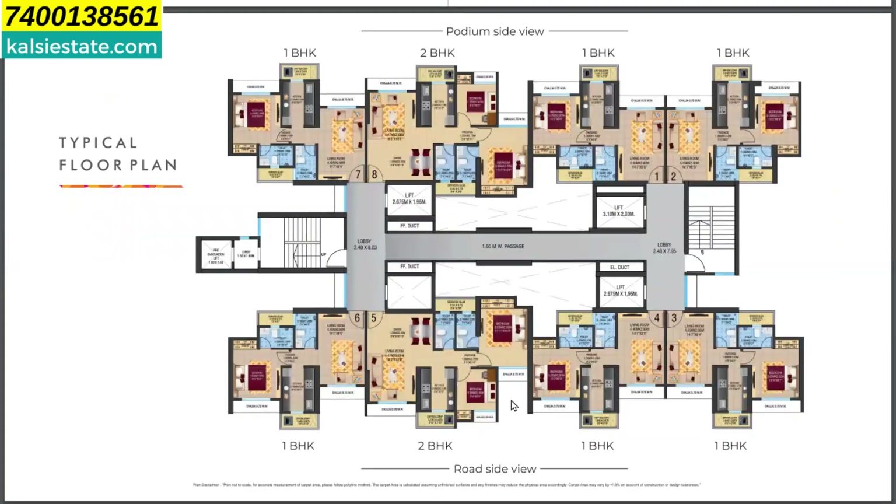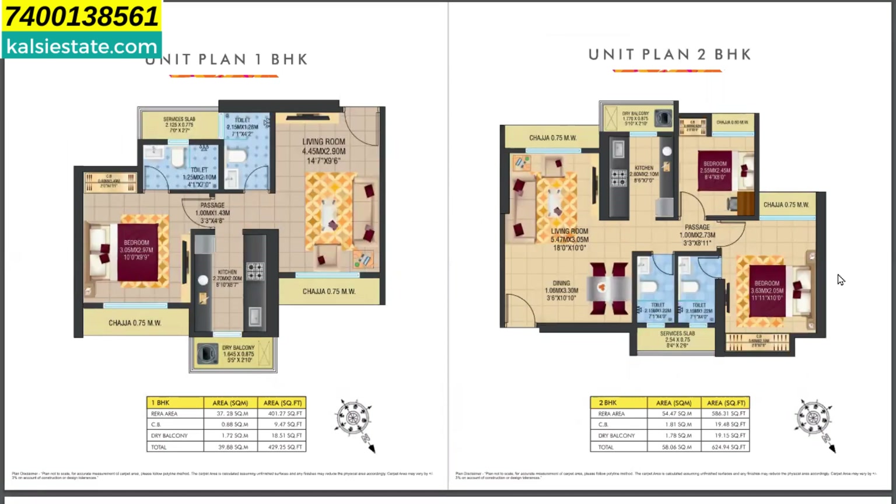Now we come to the unit plan. Here you can see the typical floor plan. There is one wing, but it is a low-density building because there are only four flats on each side. This is a low-density project, which is very easy to maintain. You get more space to utilize, your lift is not overcrowded, and you can enjoy all the clubhouse amenities. The 1 BHK unit is 430 square feet carpet area.